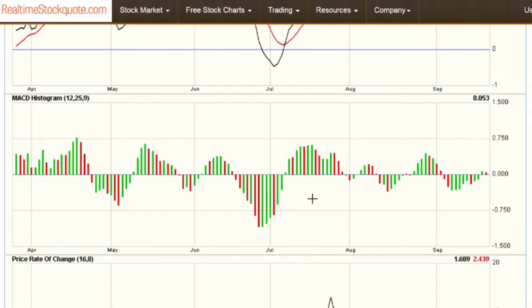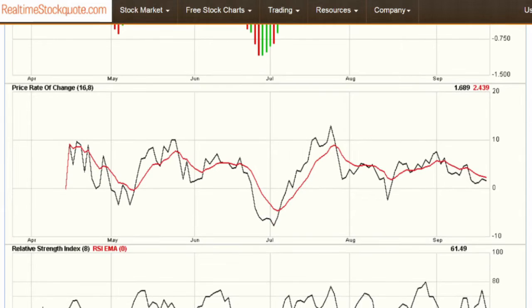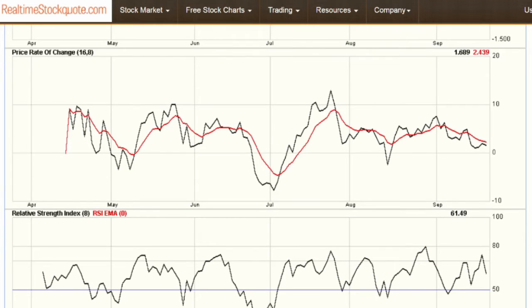The histogram has also been relatively tame through a volatile sideways move. We did get up to about 0.75, but that's not very high, and we certainly haven't gone very far below the zero line either. Into the price rate of change, we're just above the zero line between 0 and 10 — very calm, pretty mundane actually.